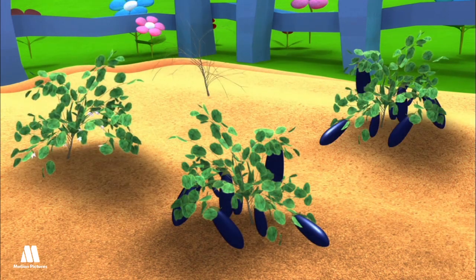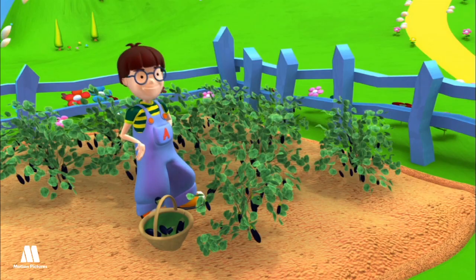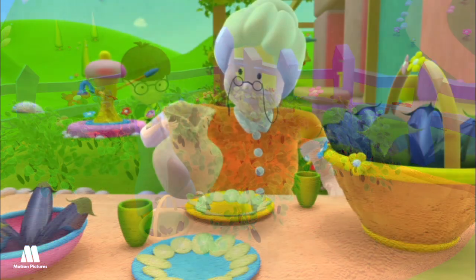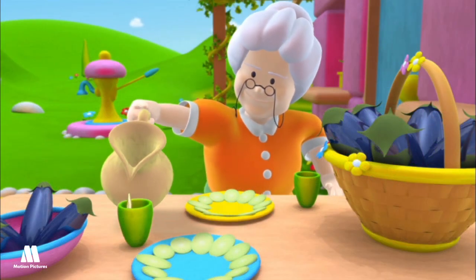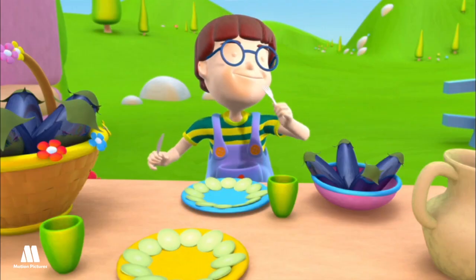Eggplant. This vegetable is a berry cultivated every season that grows slowly, as it is very sensitive to cold temperatures. It has a lot of nutrients, is tasty and fleshy, and can be eaten fried, stuffed, or baked.